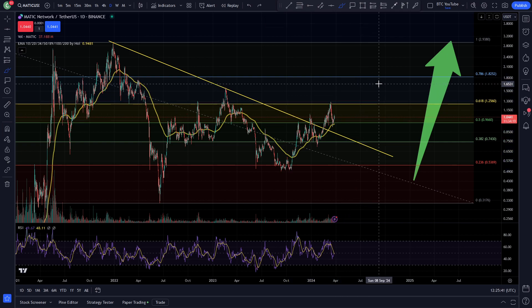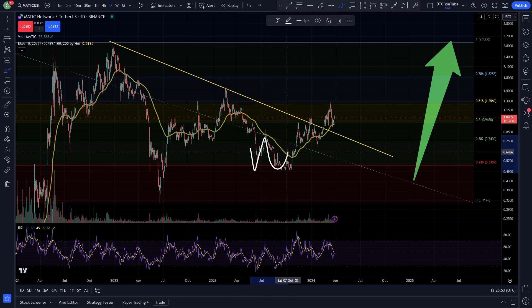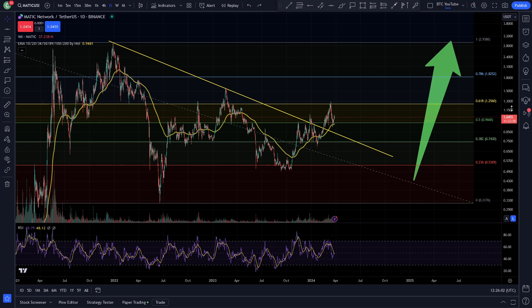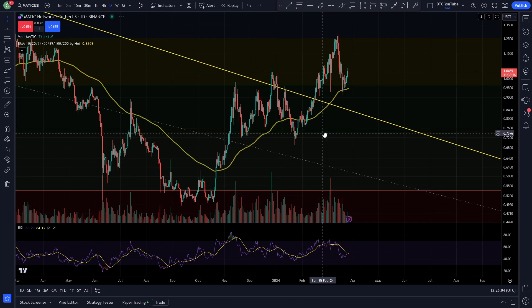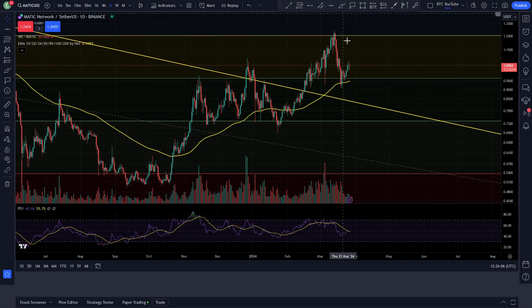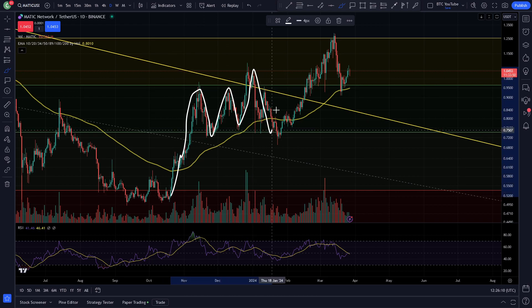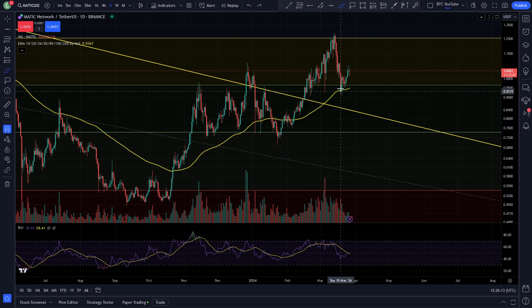With Bitcoin's halving very soon, you can see this is just the king of Fibonacci levels for Polygon — resistance and support all over the place: support, resistance, support, resistance, support, bounce, bounce, bounce, bounce, bounce, resistance, support. You'd probably expect a push to the upside for Polygon now. There's been quite a lot of chop in the market recently, with a lot of chop between the 0.382 and the 0.50 for a while.